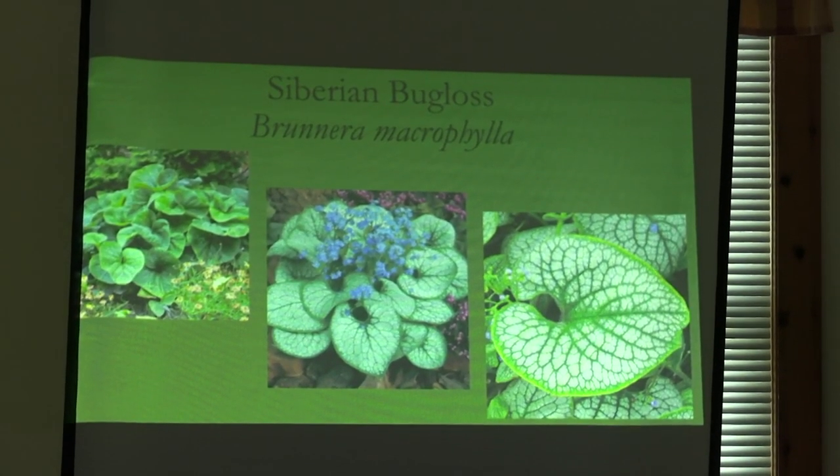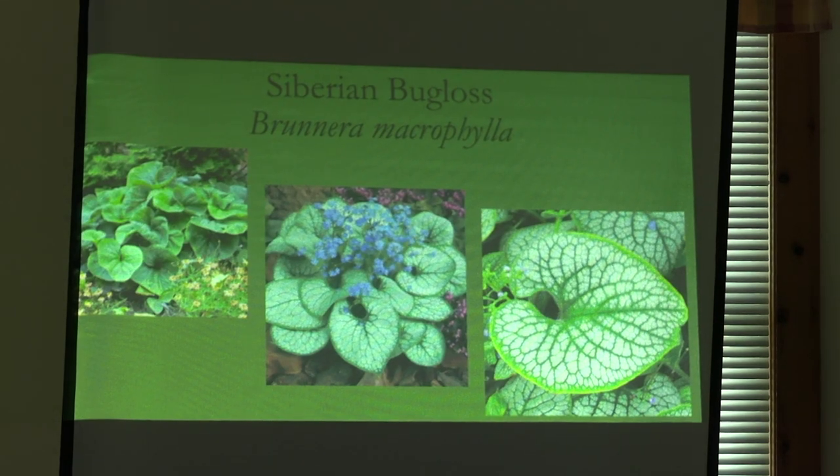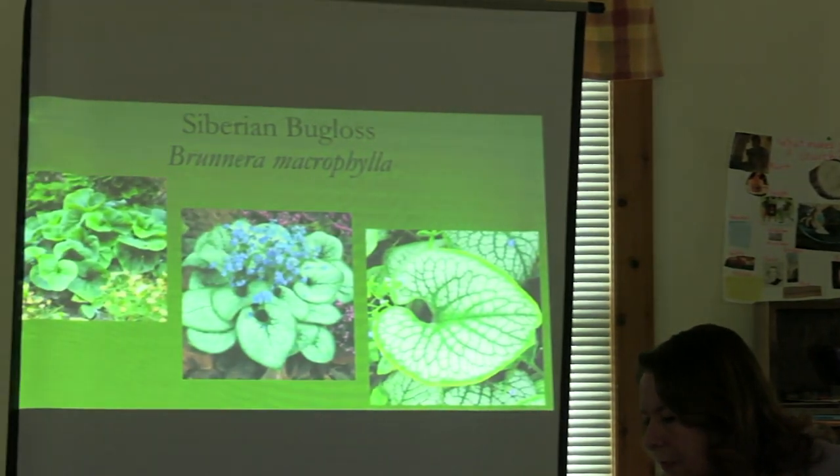Brunnera will brighten up a shady area. The one in the center is Jack Frost — it has forget-me-not-like flowers early in spring, then this interesting delicate tracery of white. There's another called Looking Glass that's almost all white, which I don't really like because it's too much white. The one on the end is Alexander's Great — a big, huge heart-shaped leaf, very nifty. The one on the left is the straight species, which still has those cute little forget-me-not-like flowers.